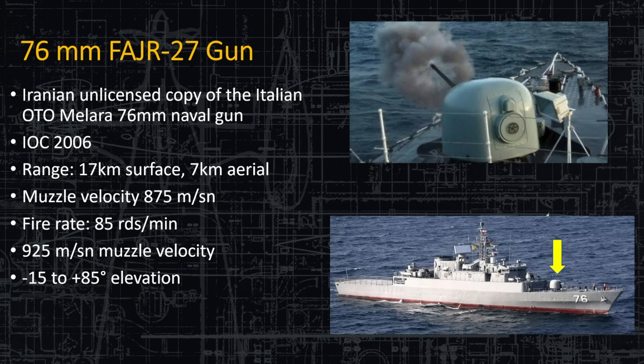The 76-millimeter Fajar-27 gun is an unlicensed copy of the Italian 76mm OTO Melara gun — which is an excellent gun. If you're going to copy one, you might as well copy a good one. It has a fire rate of 85 rounds per minute and an elevation of nearly vertical, so it can be used against ships or airplanes depending on the round, requiring both airburst and high-explosive shells.